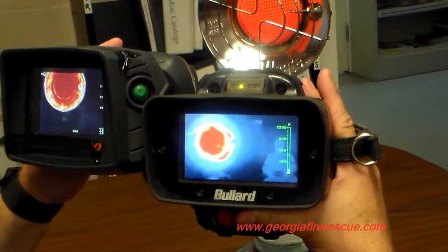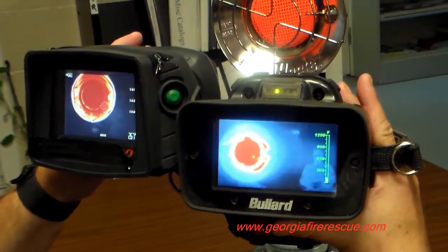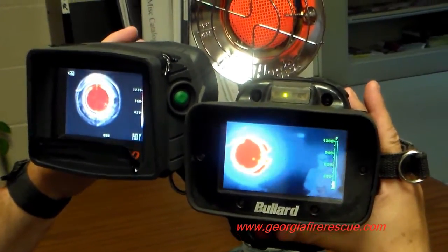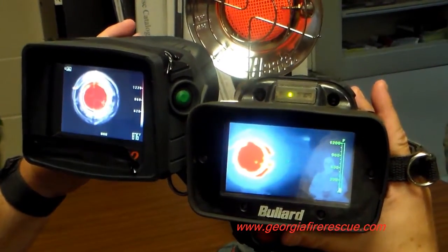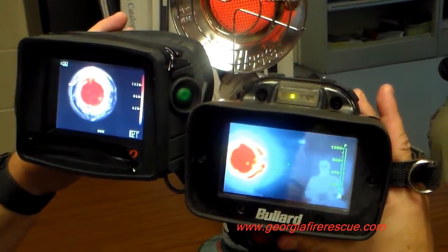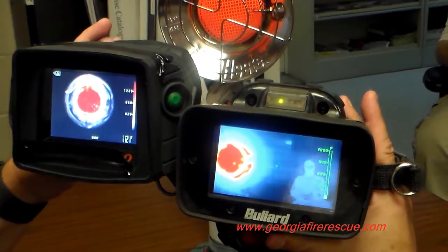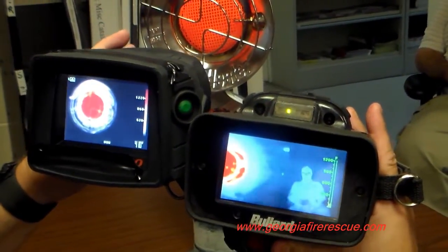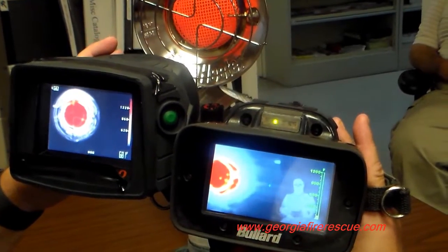But when we bring a fire into the view and we're working in this fire environment, as you can see in the right hand — the Bullard T4 Max — we can see the doorway and we can see the human being. But in the imager in my left hand, we no longer can see the doorway, and we no longer can see the human being.